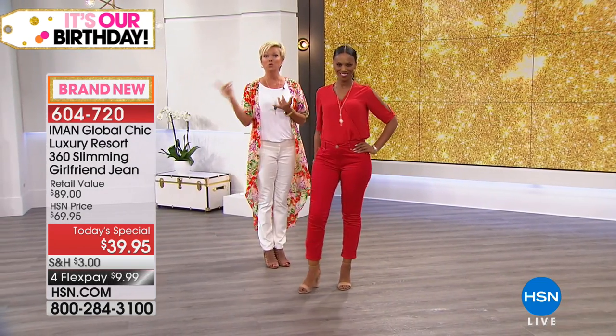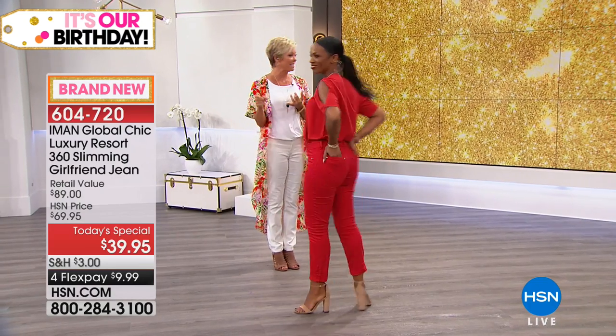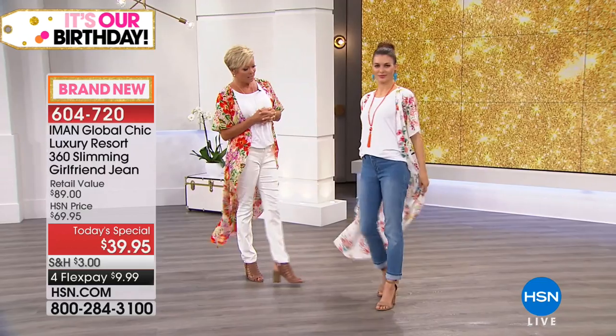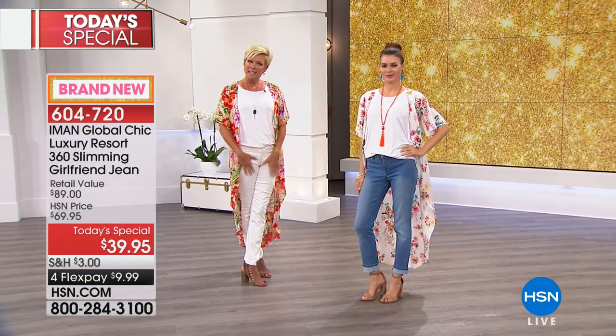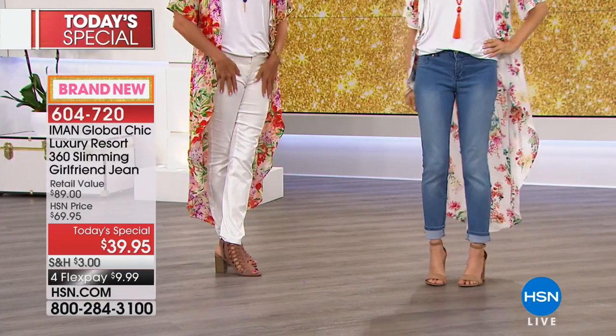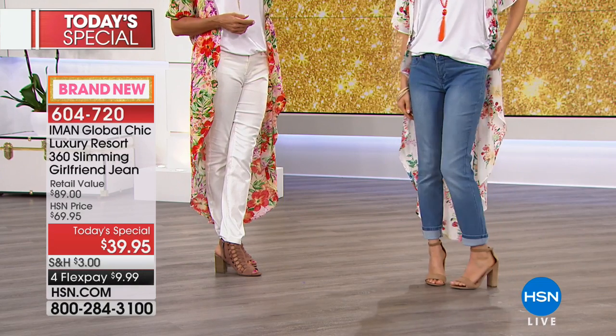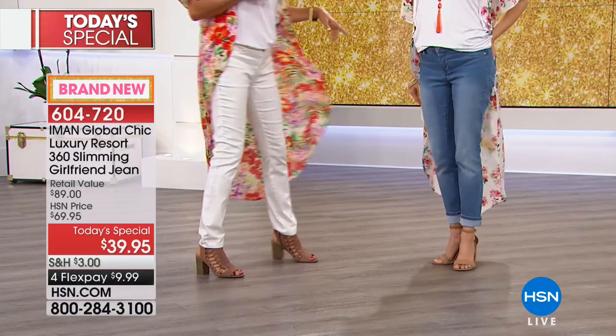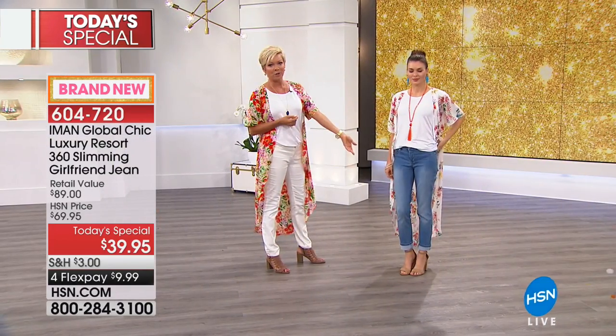We have every size from 2 through 24 women's. This is the chambray that Ursula is wearing, as is Iman today. There's a really casual option in the color, but if you pair it with a really elegant top like Iman did, it changes the whole look of the pant. At $39.95 for a pant that gives you that many options, it's really the time to consider getting a couple.